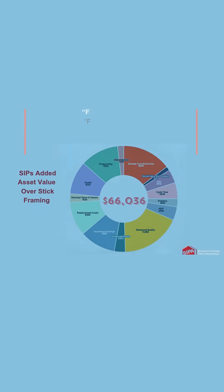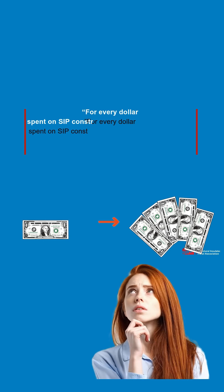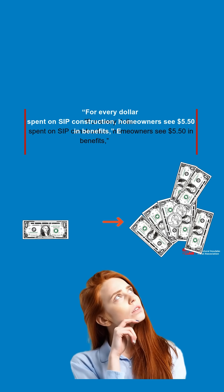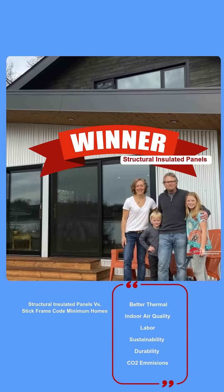That means for every dollar spent on SIP construction, homeowners see a $5.50 benefit. The study cites significantly better thermal indoor air quality, sustainability, resilience, greenhouse warming potential, and embodied carbon advantages.